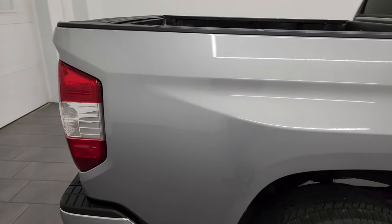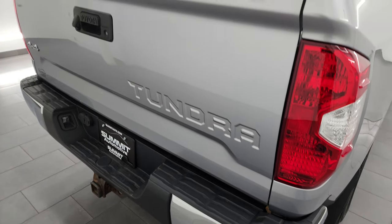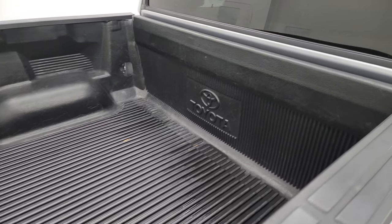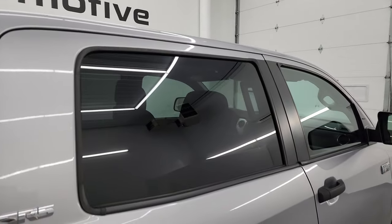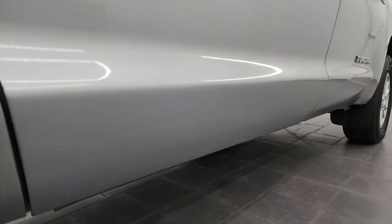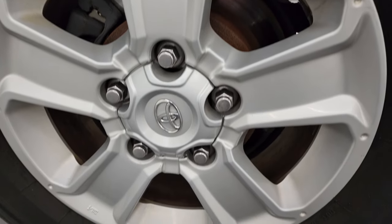I take these HD videos so if you're far away or even if you're close by and you just cannot make the trip down, but you're still interested in purchasing the vehicle, you can still see the vehicle, hear the vehicle, and have confidence in what you're looking at before you even get here. So when you do get here, there's absolutely no surprises. You can make a smart and informed buying decision from wherever you're at.